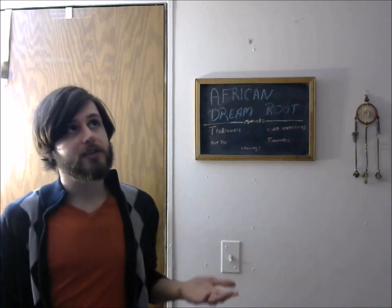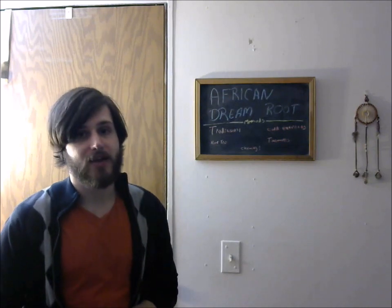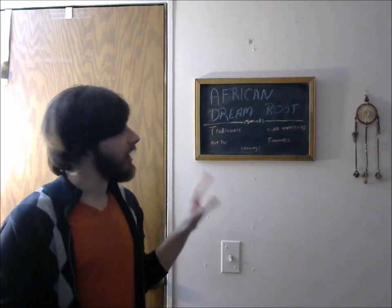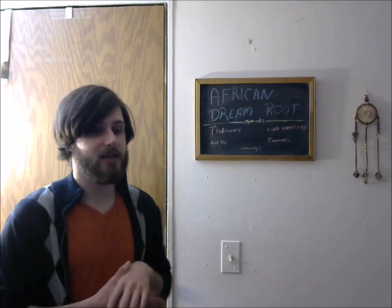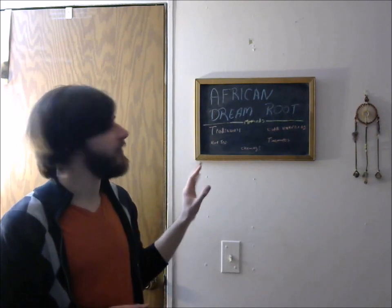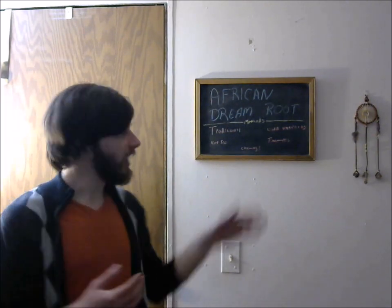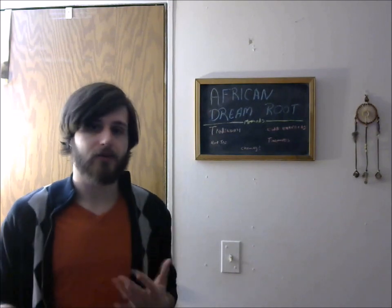Dream recall and relaxation — everything else is kind of hearsay. There is one experience I do give African Dream Root credit for that I'll describe in a moment. It's not a groundbreaking experience, just something I felt was different and that I felt African Dream Root may have contributed to. I was doing the traditional method in the mornings, around the third or fourth day in.